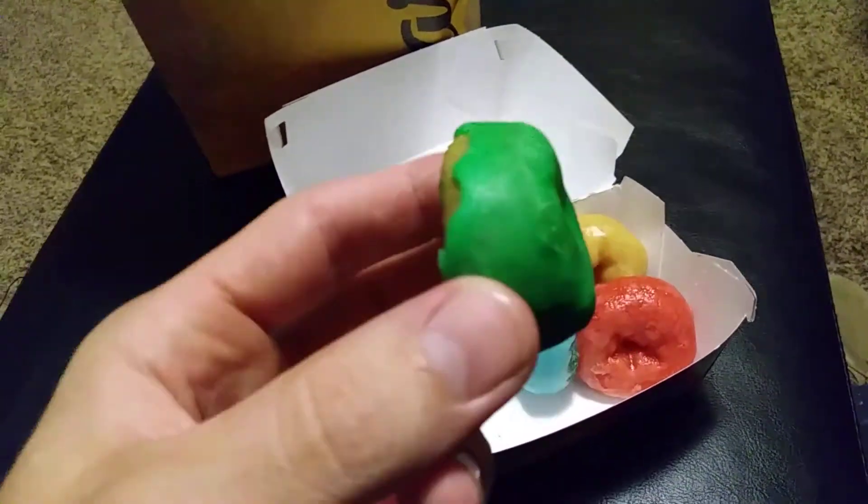So here's the green one — this green donut. All right, so here we go. First donut, I'm going to try it. Oh my God. It literally tastes like freaking Fruit Loops. That is crazy.